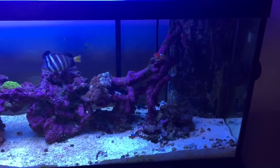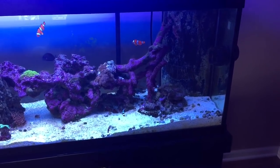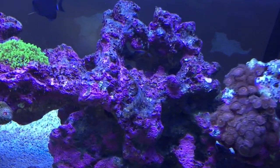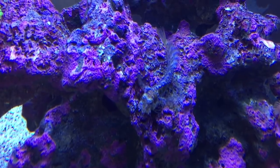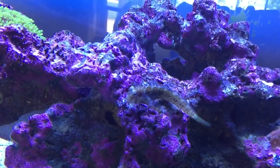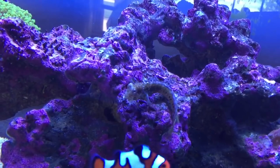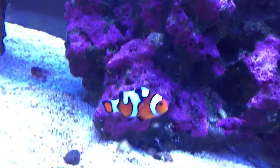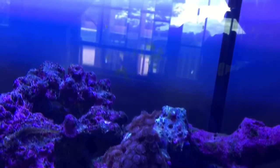This is May's update on the 125 gallon aquarium. I'm not going to do any editing — just grab the phone, film, and upload it. This lawnmower blenny is awesome. Lawnmower blennies clean the glass and the rock of algae; that's what they eat.